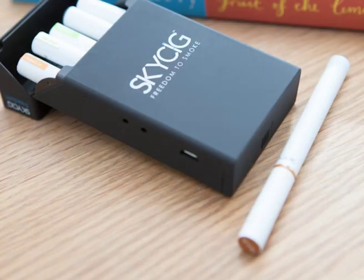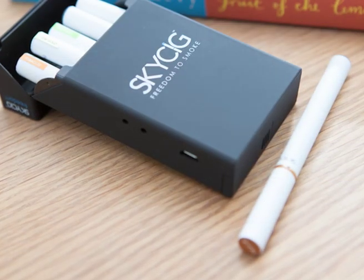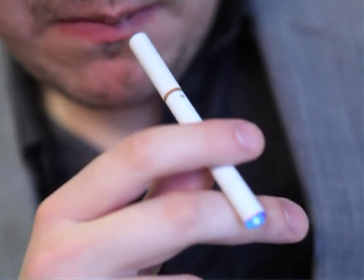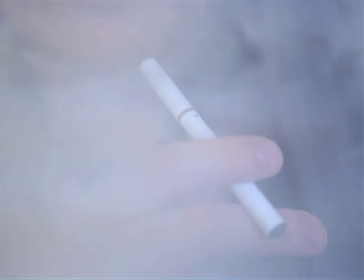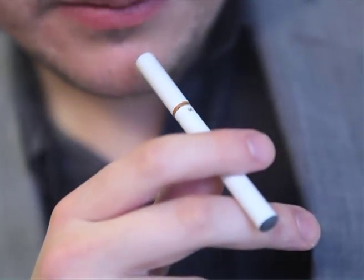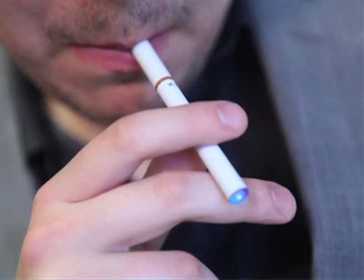The likeness of Skycig to a real cigarette — the look of it — is very similar. However, we have a blue tip on the end so when you're using the product indoors there's no confusion over whether it's a real cigarette or a Skycig. The blue tip indicates that it's an electronic cigarette and it's legal to use indoors.